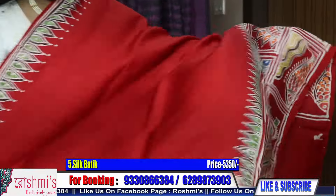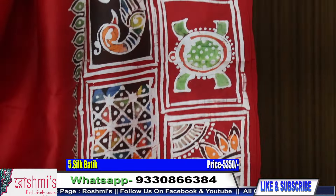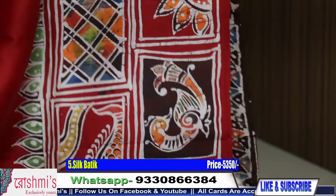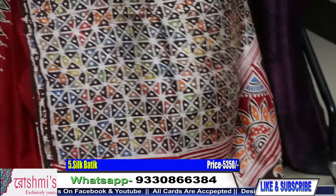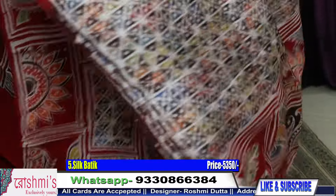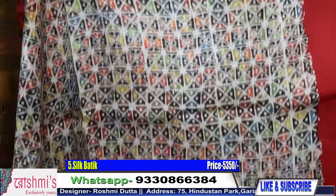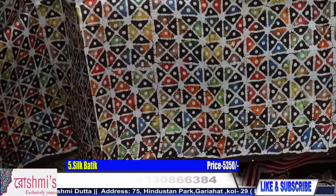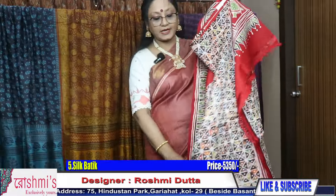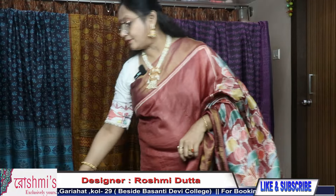Entire body — this is red color with this type of body. Check the body color and pallu. Here is the blouse piece — it's so beautiful. This portion is for blouse piece. Price remains the same, 5350. All the silks are with silk mark certification.